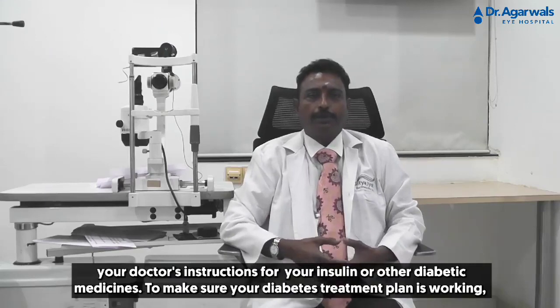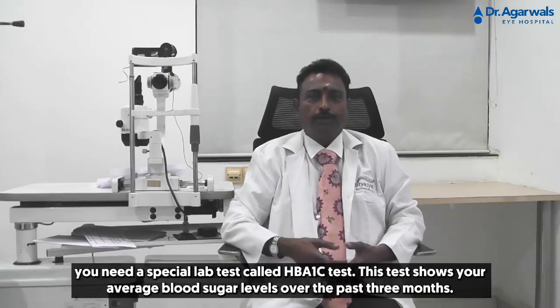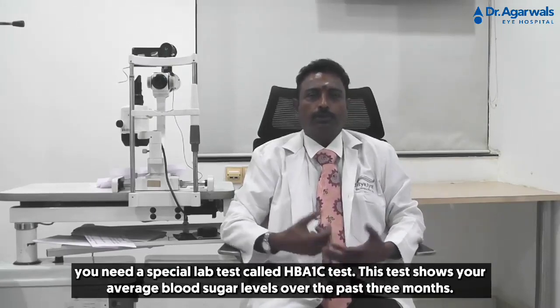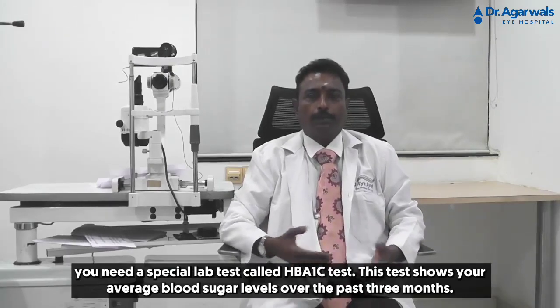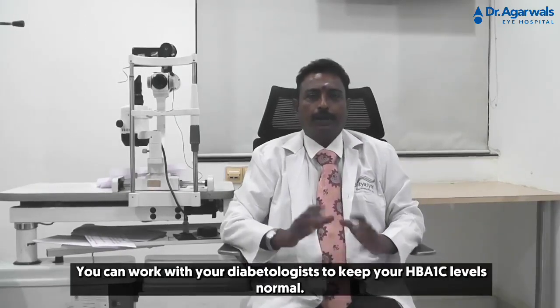To make sure your diabetes treatment plan is working, you'll need a special lab test called an HbA1c test. This test shows your average blood sugar level over the past 3 months. You can work with your diabetologist to keep your HbA1c level normal.